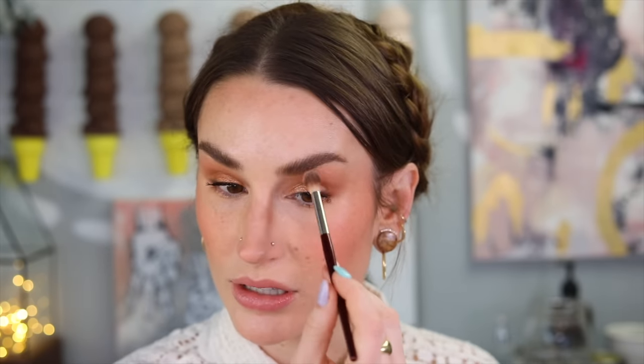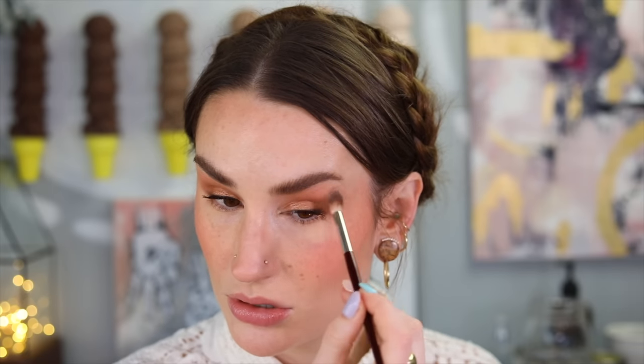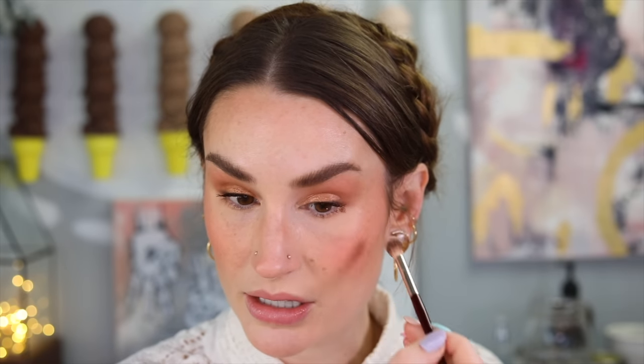Two things I want to do: one, take a little bit of that Dior Rosy Glow and put it into my eye look — that's a trick I always do. I just want them to look like they're living on the same face of makeup. Sometimes it's pretty undetectable that you've even done it; it doesn't necessarily read as pink, but it just makes everything look a little more intentional and less distracting.